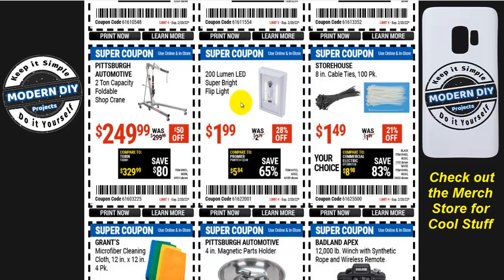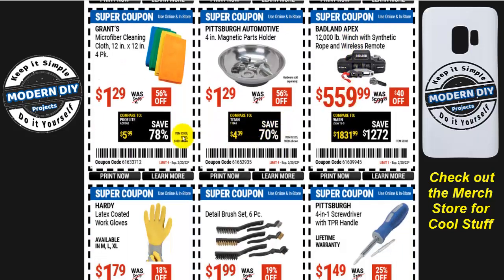Here you have 8-inch cable ties — zip ties — 100-pack in black or white for $1.50, 21% off. It's only about 50 cents off, but it's better than nothing if you want some zip ties. And here you have the Grants microfiber cleaning cloths — 12x12, 4-pack. The dollar days are gone, so this is the best coupon now: instead of $3, get them for $1.29 for four. That's even cheaper than Walmart prices — pretty decent.